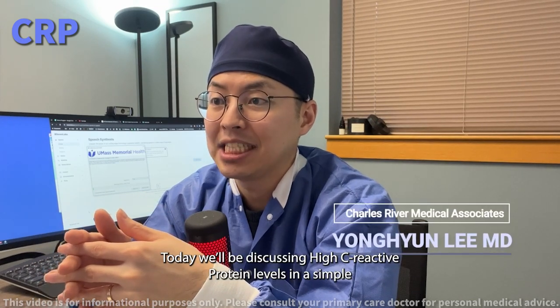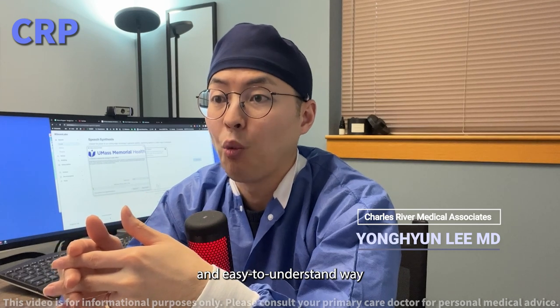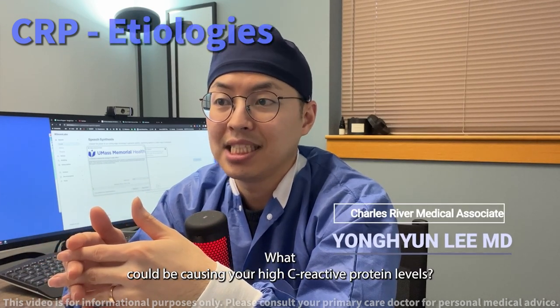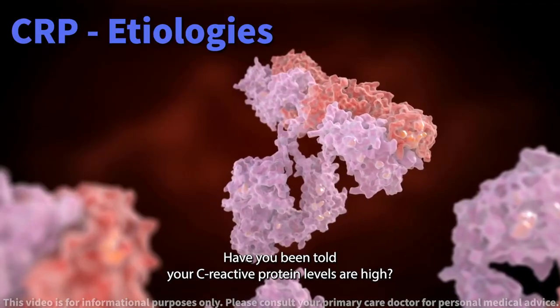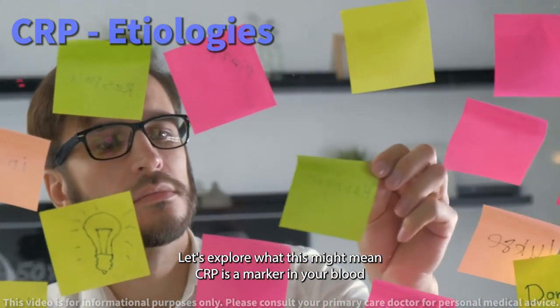Today we will be discussing high C-reactive protein levels in a simple and easy to understand way. What could be causing high C-reactive protein levels? Have you been told your C-reactive protein levels are high? Let's explore what this might mean.